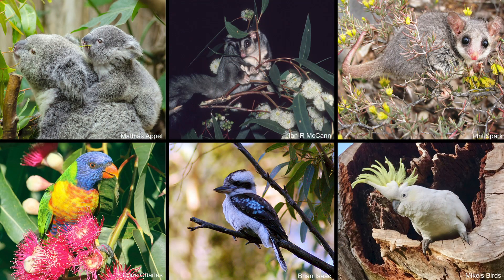In Australia, plants like eucalypts and paperbarks contribute to the unique character of the landscape and support our equally unique fauna, from koalas to pygmy possums and lorikeets to cockatoos. These plants are well worth protecting.